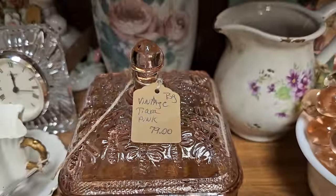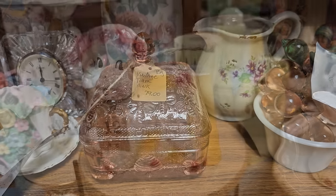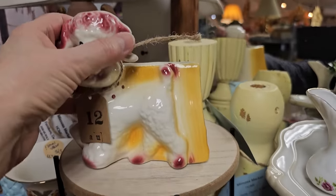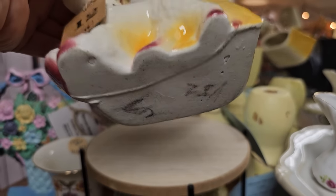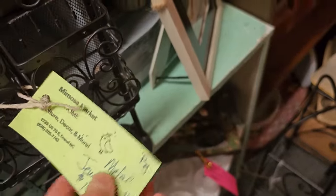Here's a piece of vintage tiara pink depression glass for $79 - and that's highly collectible. They had tons of these sitting around - I'm assuming they're from the 1950s. They look like flower pots. And here's a metal jewelry rack for $15.